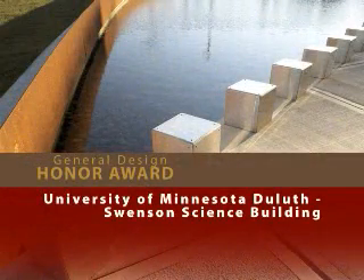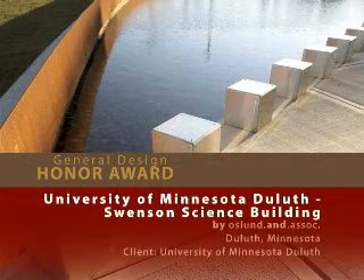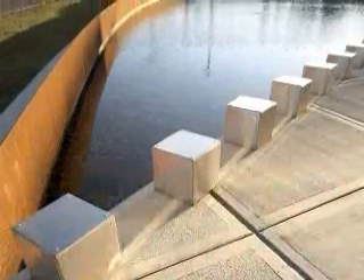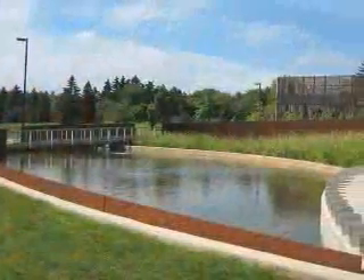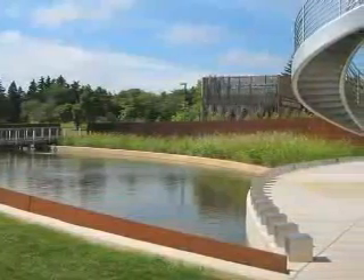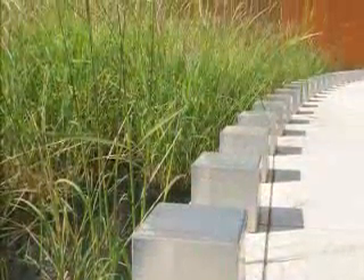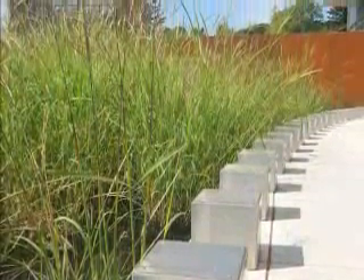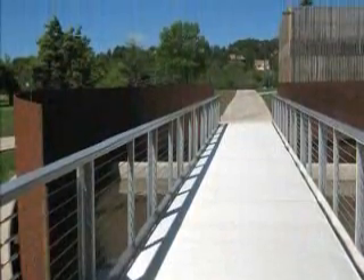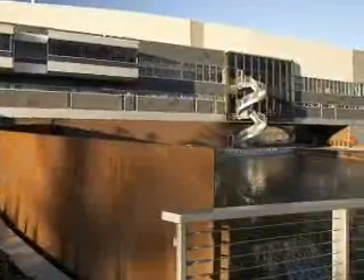University of Minnesota Duluth Swenson Science Building by Osland and Associates. Clad in steel and surrounded by native plants, the courtyard features an experimental wetland garden that emphasizes the cultivation of wild rice, chosen for its symbolism to the local Native American population. The landscape architect also created underwater detailing, a circulatory system for water flow, and pedestrian access. The jury called it a big success and said it's very unexpected yet entirely appropriate.